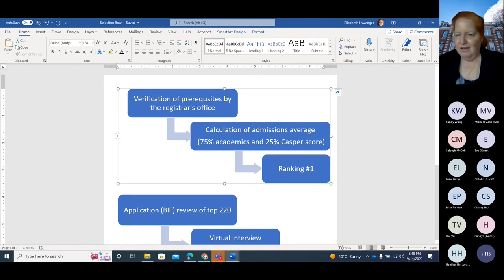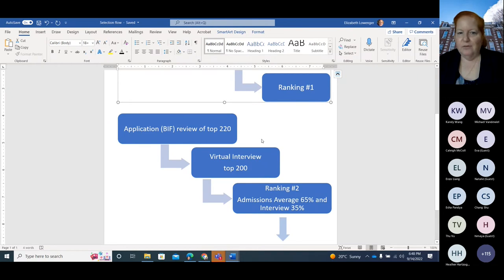We have a first ranking that ranks everyone from number one to the bottom based on this mix — we call it the admissions average. Then we take the top 200 from this first ranking and re-review everyone's application. This is where we actually look at all of your experience, background, your essay, and letters of reference with the grids. The admissions committee splits up the files and everyone in the top 200 gets read. If there are any flags — meaning issues with your application — they are indicated at this stage.